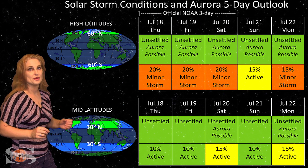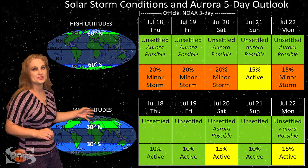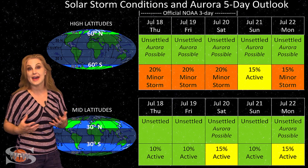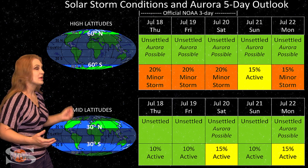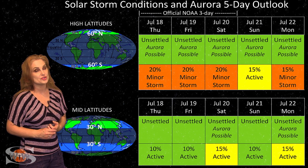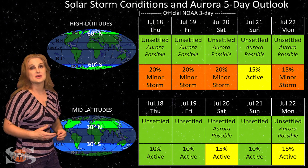But that's pretty minor. At mid-latitudes, we're only expecting normal to unsettled conditions with about a 10% chance of active conditions. So Aurora photographers, don't expect much this week — we're going to have to wait until the end of this week before we get another chance to see some fast wind hit Earth and possibly bring us a little bit of Aurora.